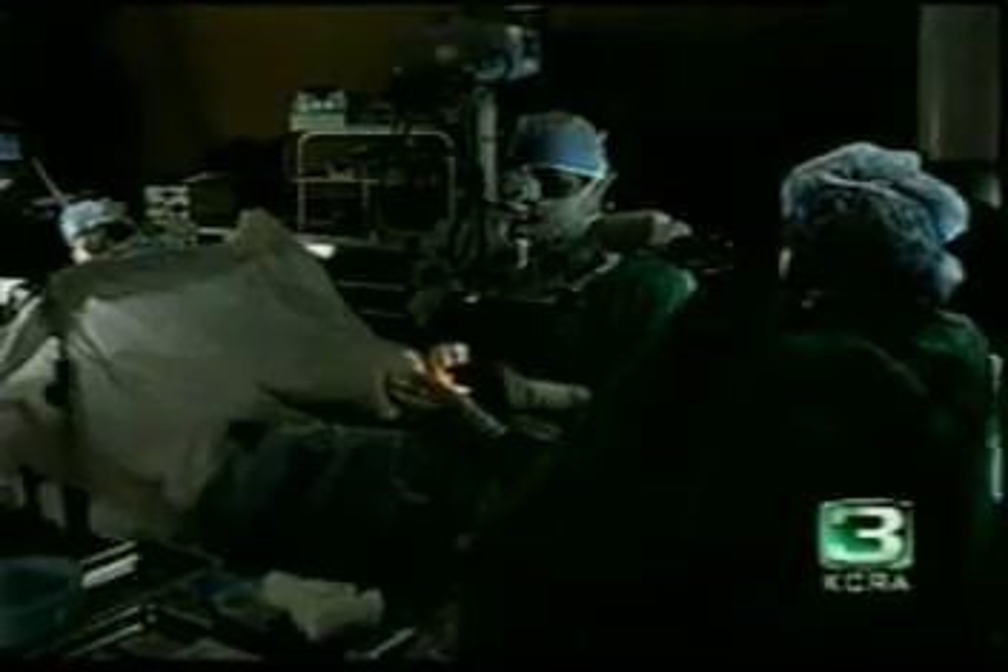Here to talk more about cataracts and what causes them is Dr. Brent Reid of Griffin and Reid Eye Care. Good afternoon. Hi, Dieter, how are you? I'm doing just fine.